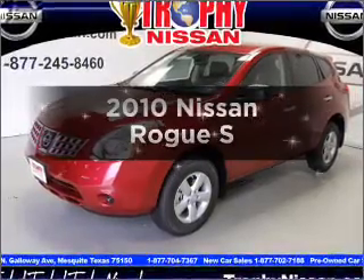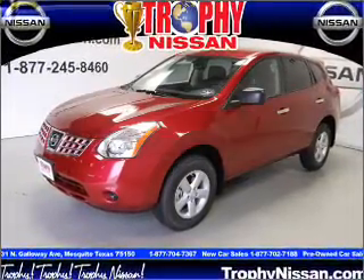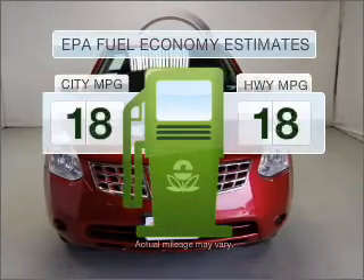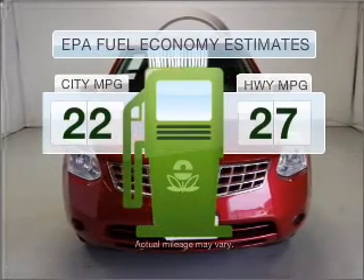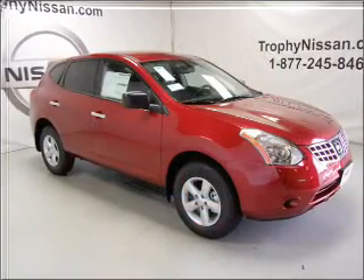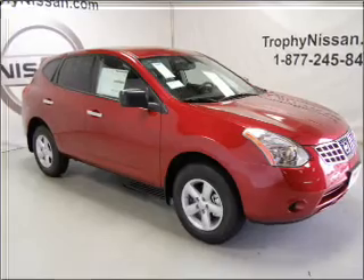Introducing the 2010 Nissan Rogue — travel the roads in style and comfort in this great vehicle. Better gas mileage means better long term driving, and this ride delivers with a great low fuel consumption rate. With an efficient four cylinder engine that responds smoothly to its automatic transmission,